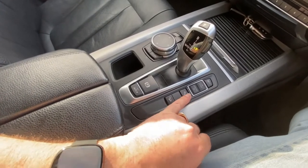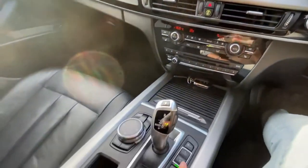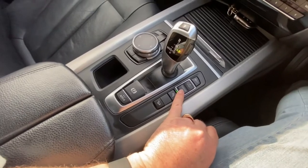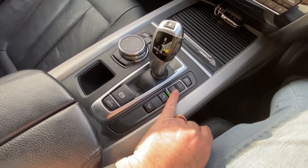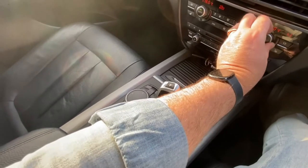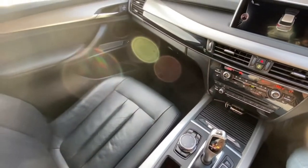You've got parking sensors all the way around on the vehicle, shown on the display. You've got comfort mode, manual mode, eco pro mode, and sport mode. This car is extremely quick for a 3-litre diesel — absolutely stonking quick, very very quick.